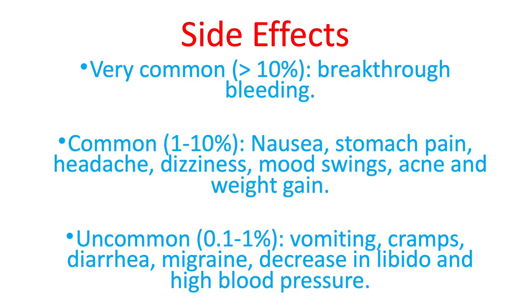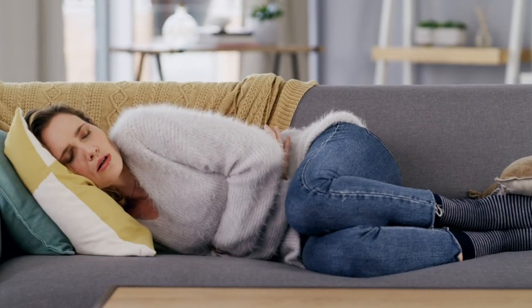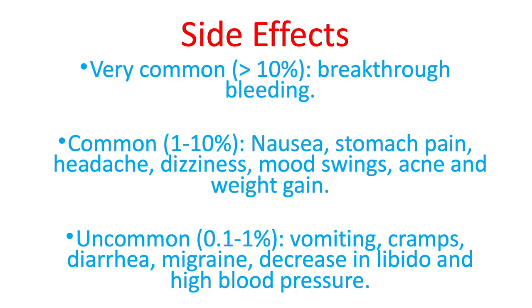This combined pill is a very effective drug, but unfortunately it can have some side effects. I will discuss some of the most common ones here, but for a complete list, always ask a doctor or check your leaflet. Very commonly — more than 10% of all patients — a breakthrough bleeding may occur. Commonly, 1% to 10% of patients may experience nausea, stomach pain, headache, mood swings, and weight gain. And uncommonly, patients might experience vomiting, cramps, a decreased libido, and high blood pressure.